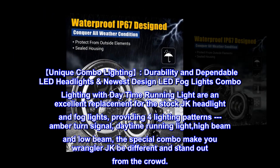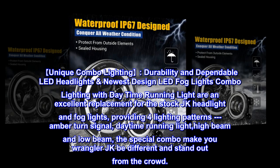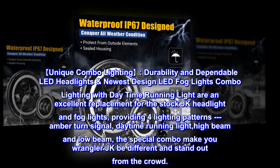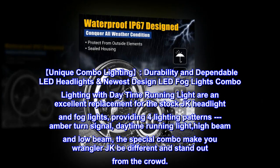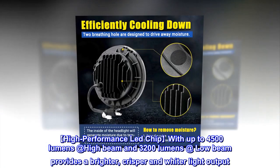Unique combo lighting — durability and dependable LED headlights with the newest design LED fog lights. This combo lighting with daytime running light is an excellent replacement for the stock JK headlights and fog lights, providing four lighting patterns: amber turn signal, daytime running light, high beam, and low beam. The special combo makes your Wrangler JK stand out from the crowd.